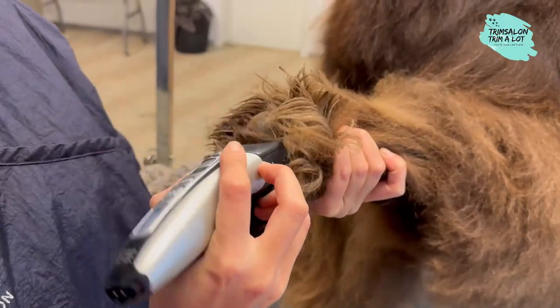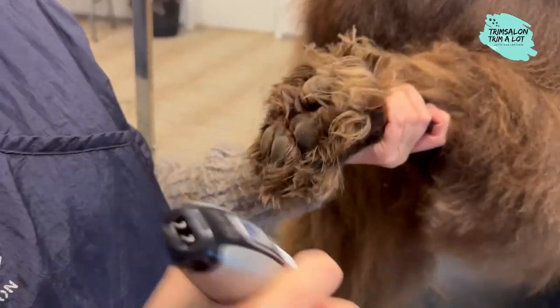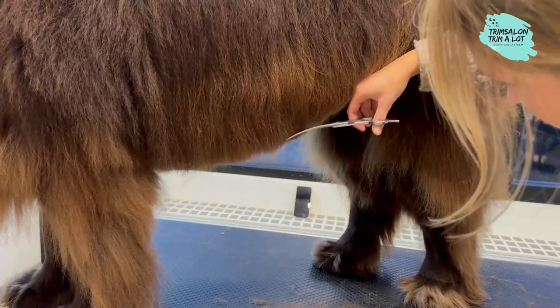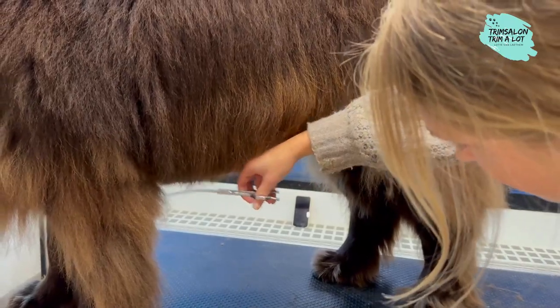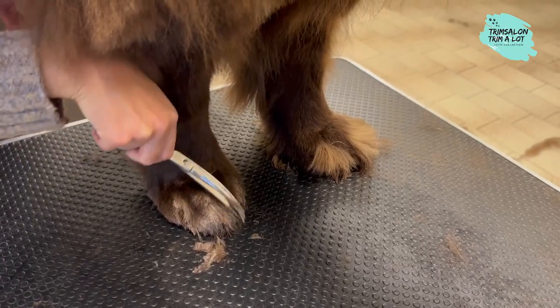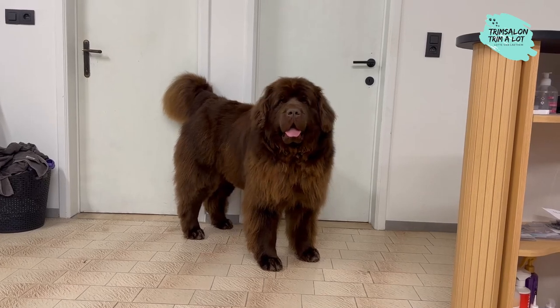The Newfoundland should be brushed daily. The undercoat sheds in the spring and fall and needs extra attention during these seasons. Finally, we trim the paws and remove the hair between the footpads. This way Staff is completely and freshly washed and tangle-free.